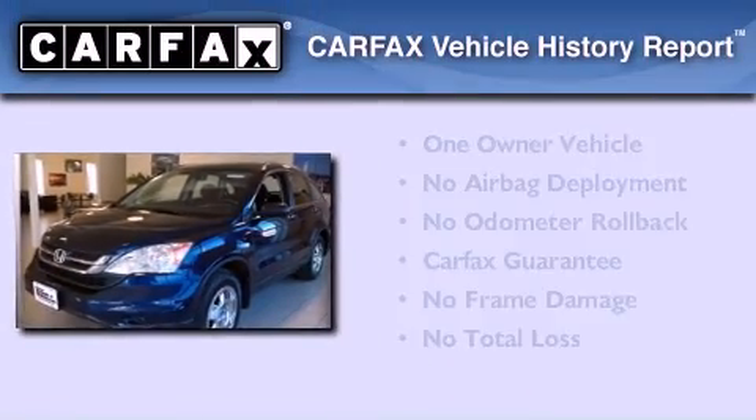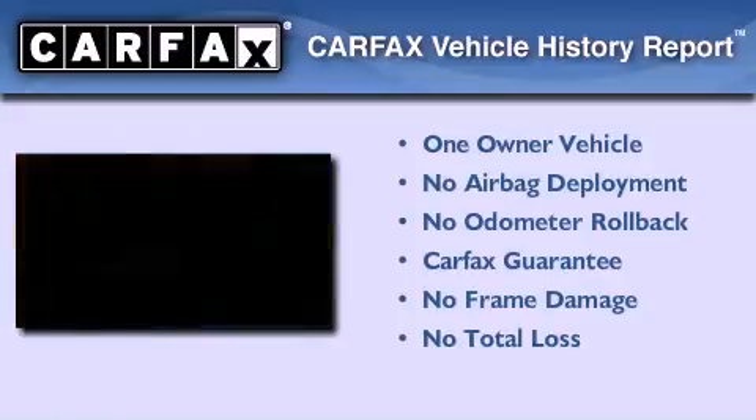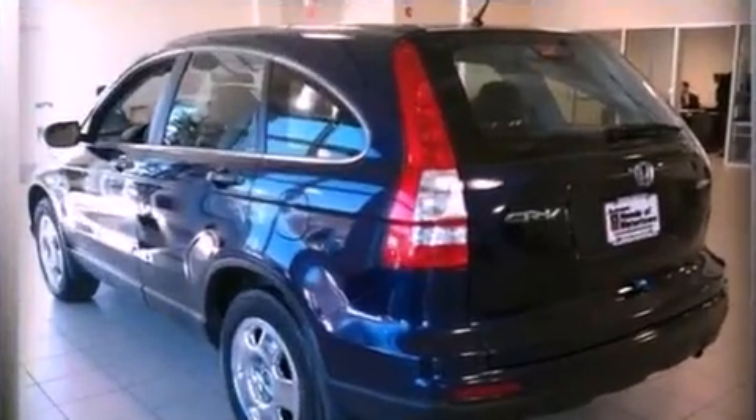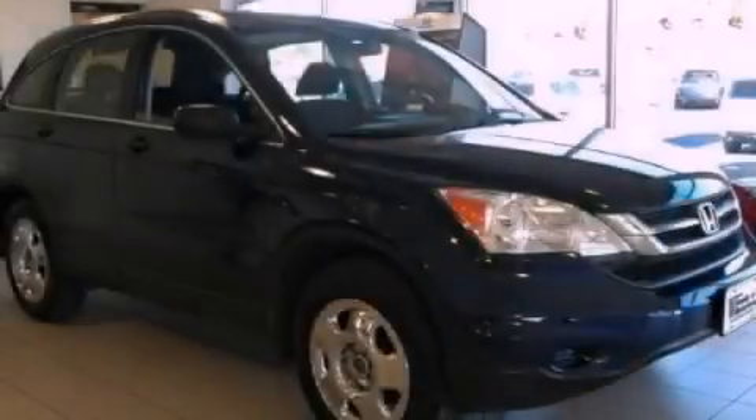This Honda has had only one owner, and it qualifies for the Carfax Buyback Guarantee. We invite you to contact us today to learn more about this vehicle. See you next time.